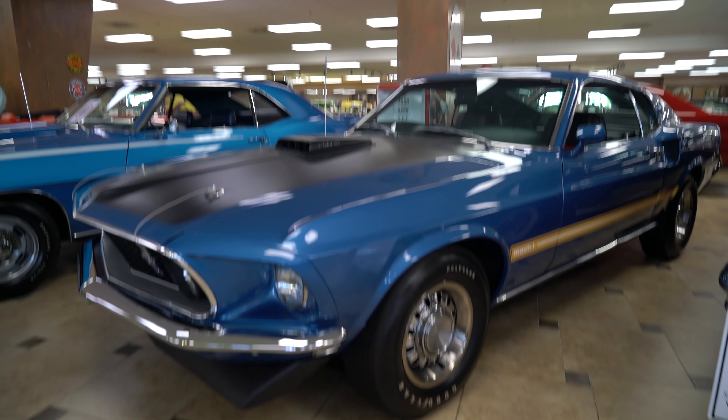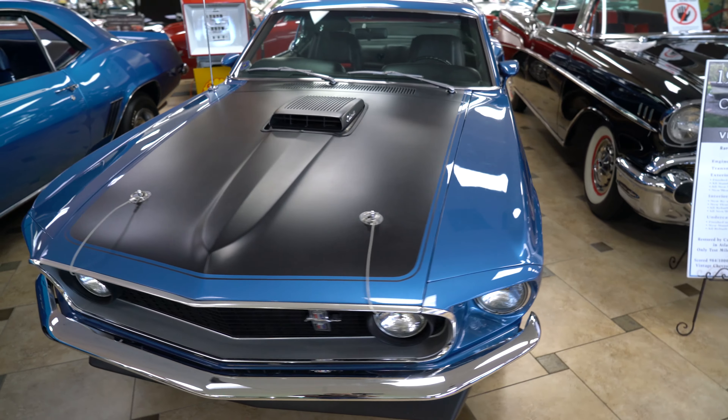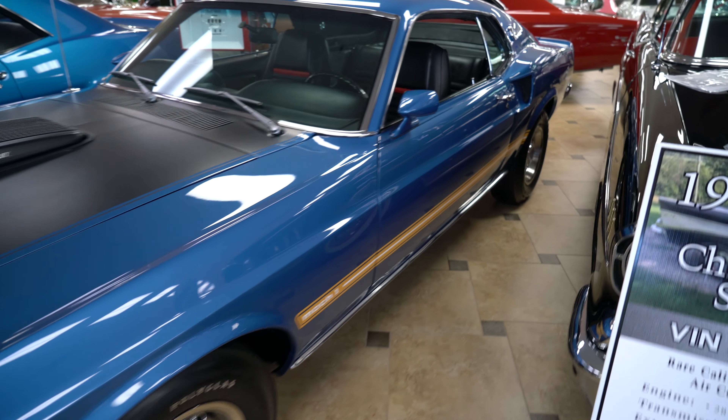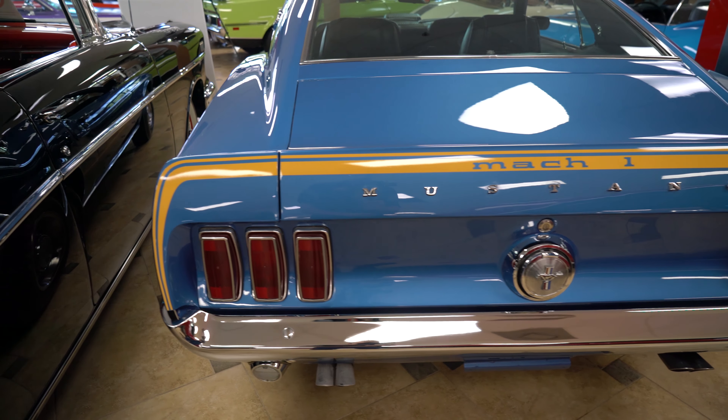Hello, my name is Mitchell with Ideal Classic Cars, and today we'll be looking at the 1969 Ford Mustang Mach 1 Super Cobra Jet. Three great words that when put together represent one of the greatest engines ever to come out of the first muscle car era.